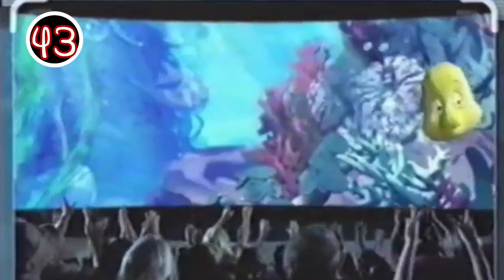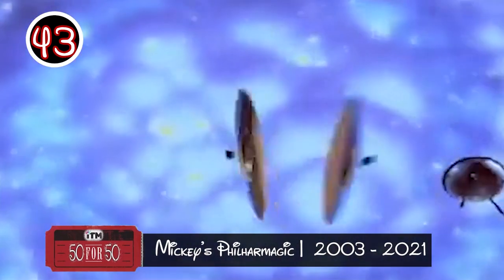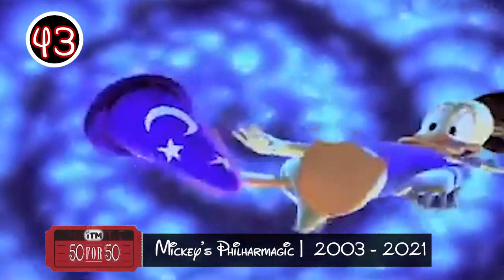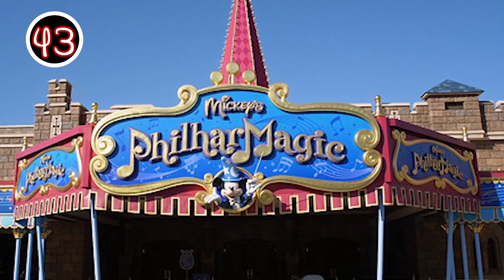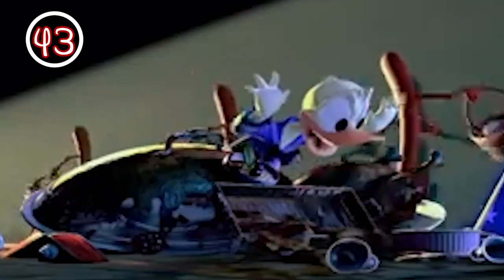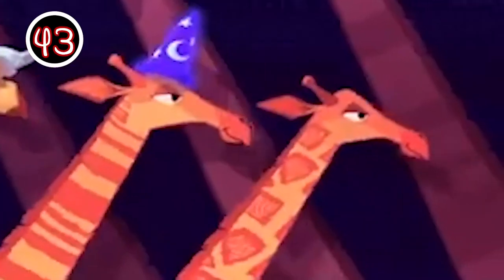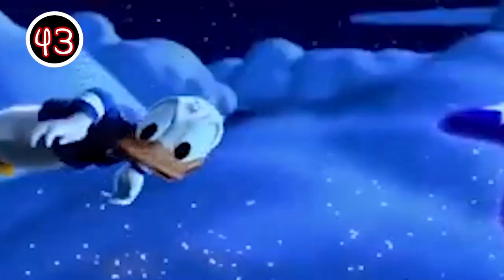At Mickey's PhilharMagic, you will be immersed in the fun and fantasy of some of your favorite Disney stories, where you can see, hear, smell, and feel the adventure of Peter Pan, Aladdin, The Little Mermaid, and many more. Becoming a fan favorite not only for providing an entertaining 12-minute 4D experience, but also as a place to escape the sweltering Florida sun, Mickey's PhilharMagic opened in 2003 as part of the Castle Courtyard in Magic Kingdom's Fantasyland, featuring Donald Duck traveling through different popular songs and scenes. The attraction has been operating for 18 years, but how it came to be dates back to what stood in its place on opening day 1971.